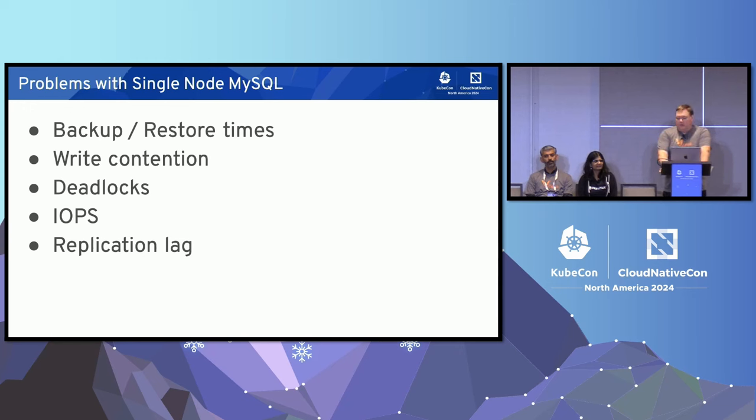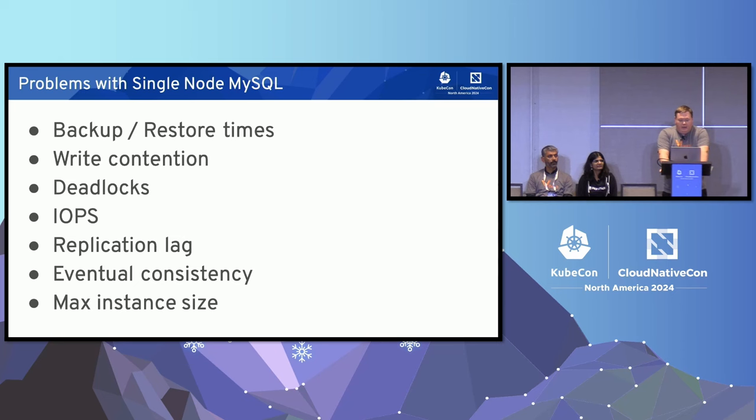One of the first things you'll do to offload load is start adding read replicas, which brings a couple of issues. The more you're writing, the harder it is for replication to keep up. MySQL has made some strides to enable better parallel writing, but it's still generally a lot slower than writing to your primary. Eventual consistency is one of the biggest concerns — once you move to a read replica, every app developer has to understand eventual consistency. Distributed systems are difficult. And ultimately, you're going to hit max instance size, so it won't scale forever.